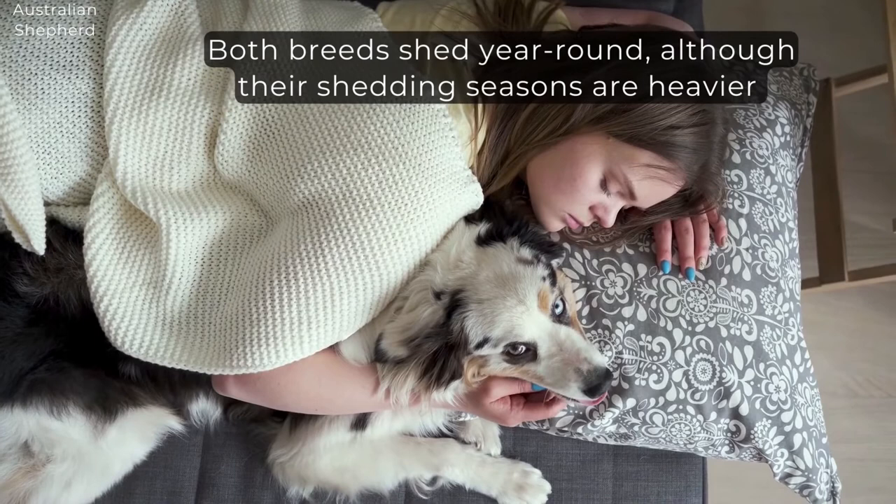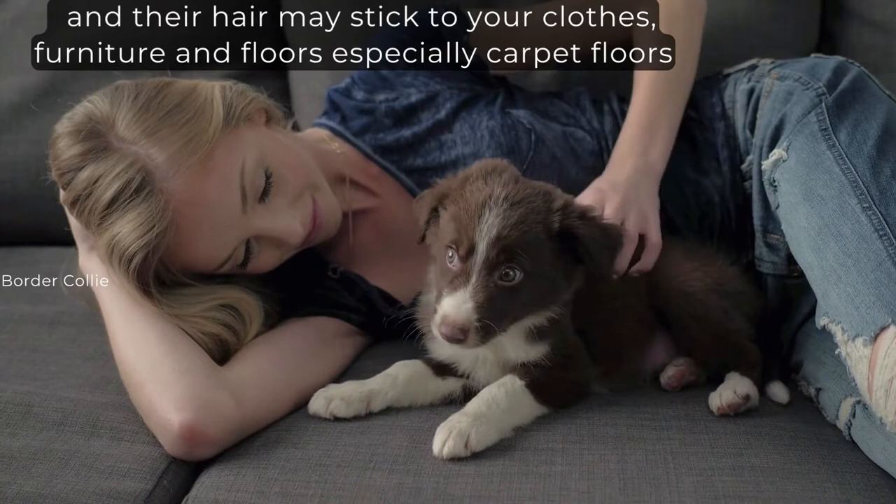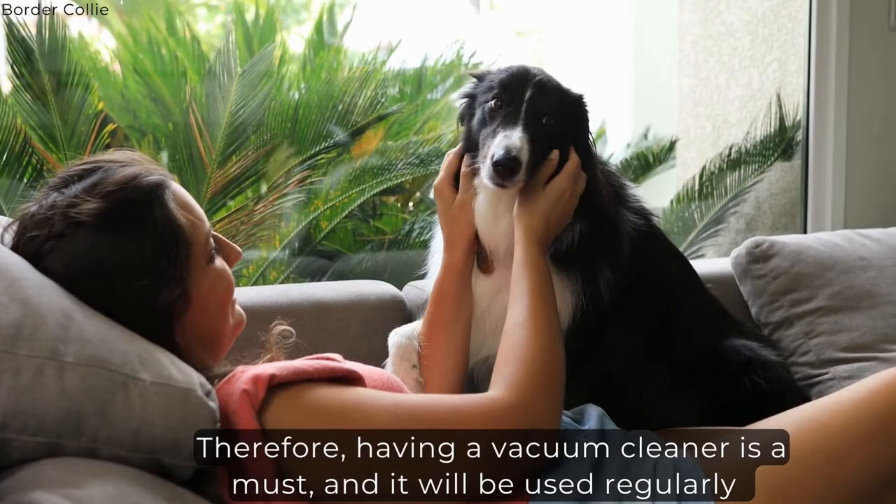Shedding. Both breeds shed year-round, although their shedding seasons are heavier, and their hair may stick to your clothes, furniture, and floors, especially carpet floors. Therefore, having a vacuum cleaner is a must, and it will be used regularly.